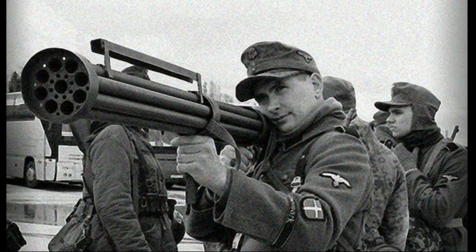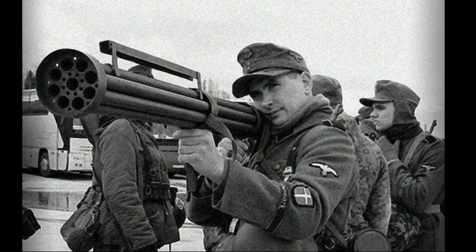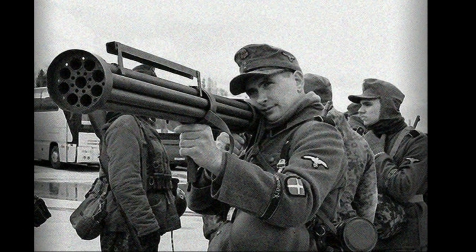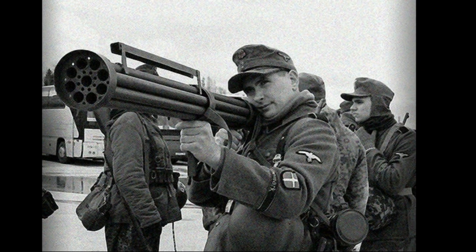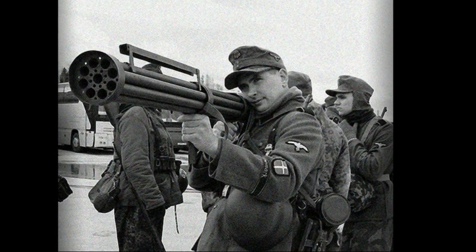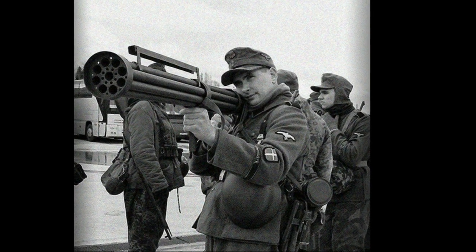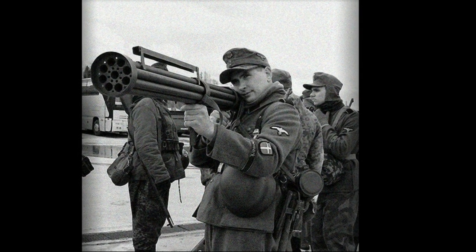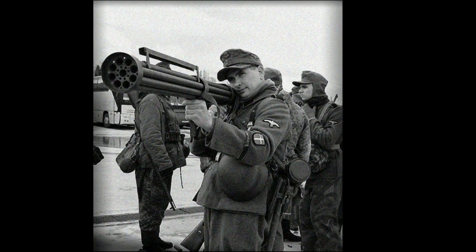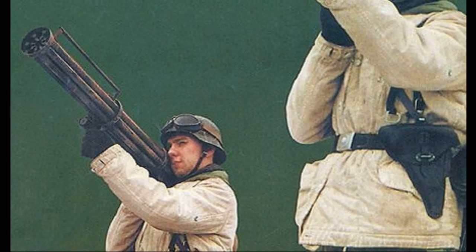In 1943, when the backbone of the Third Reich had broken and the aviation of the Allied forces began to take over the airspace, it was necessary to create an effective weapon against airplanes. Anti-aircraft guns could not cope with the task, as the skill of Western Allied pilots had improved, and there was also a lack of such guns in the Third Reich.